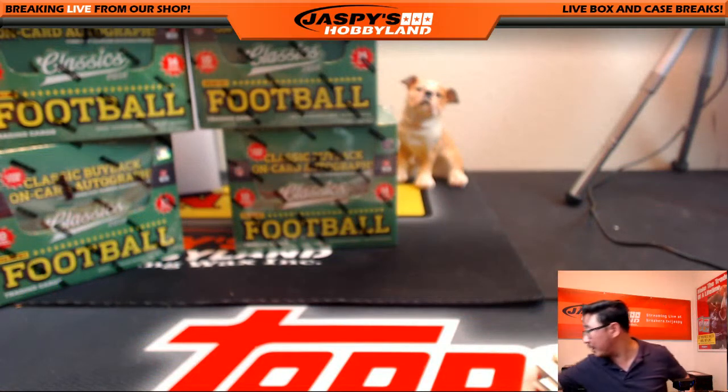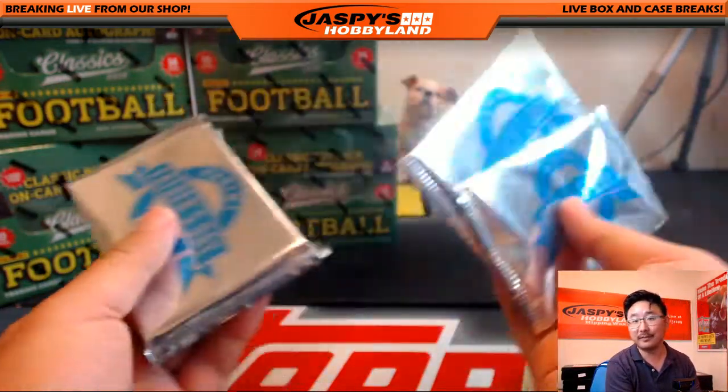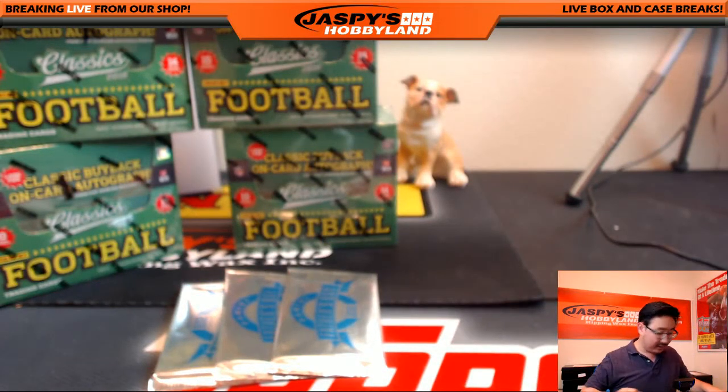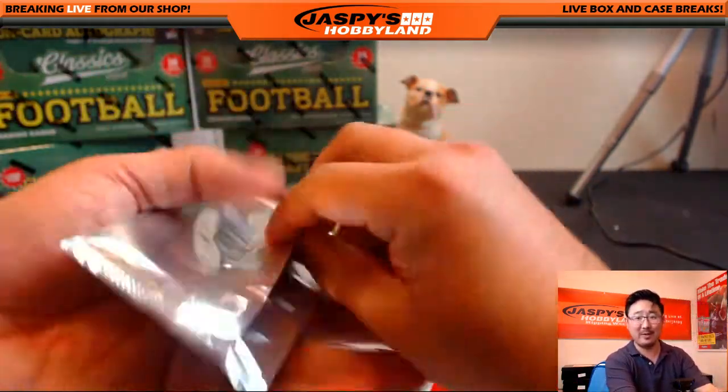Not bye — Father's Day packs! I almost forgot those Father's Day packs. I was already doing my video outro and everything. Father's Day packs — here we go. One of them is a thick pack too.